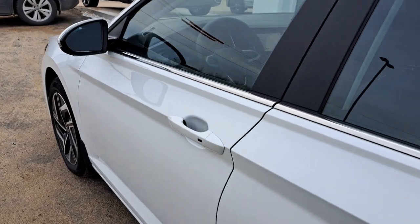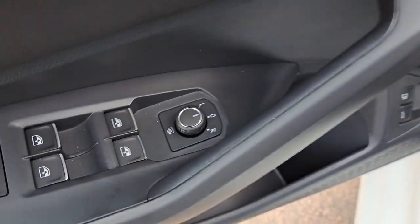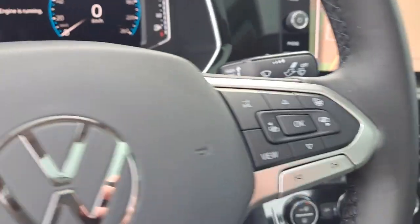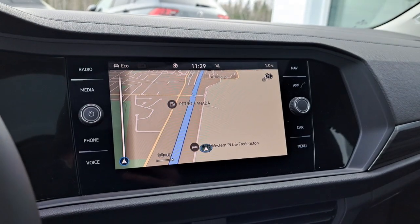This vehicle also comes with blind spot detection. On the driver's side, we have our heated mirrors, our multi-function heated steering wheel, factory navigation, Apple CarPlay, and Android Auto.